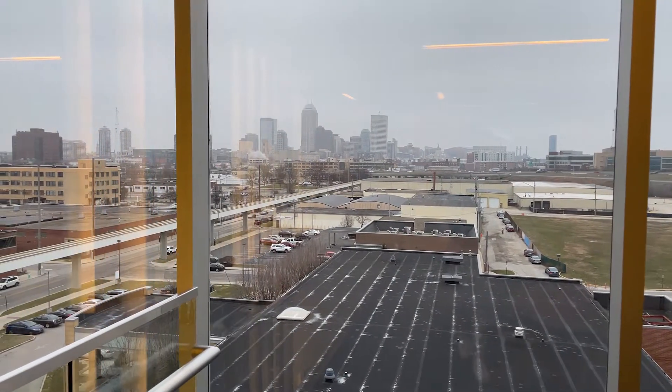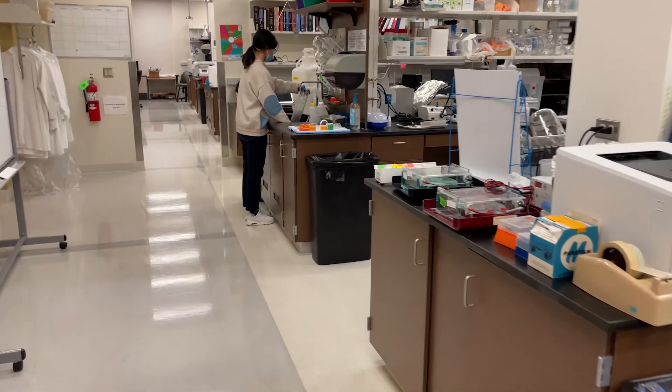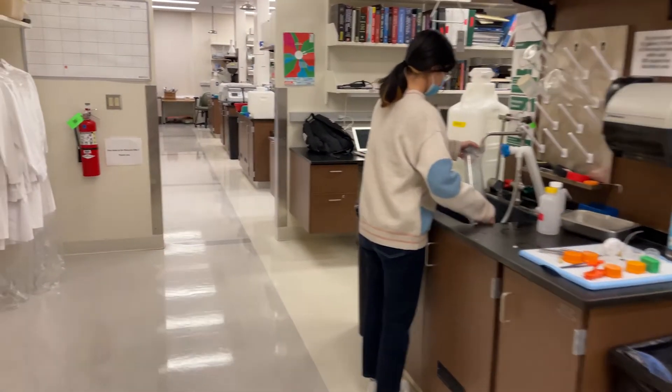I interviewed at a lot of schools where there was no natural light in the labs and it was very dark and dingy. The way the labs are set up with the floor-long open bays, and the PI's offices are just across the hall — I could tell there was a lot of crosstalk, and that was important to me.